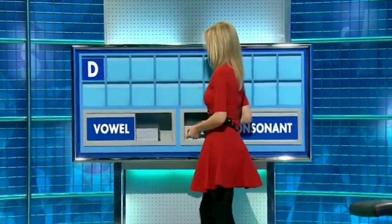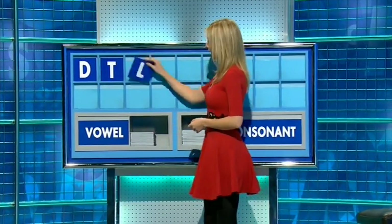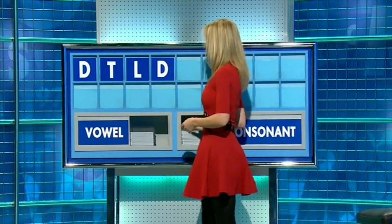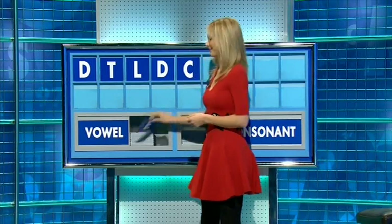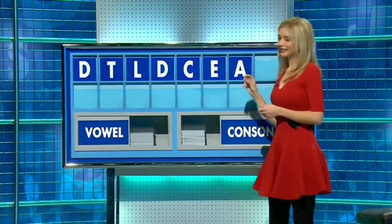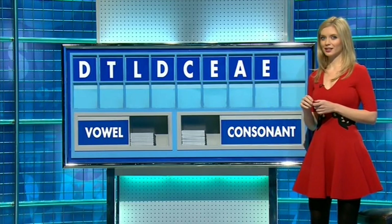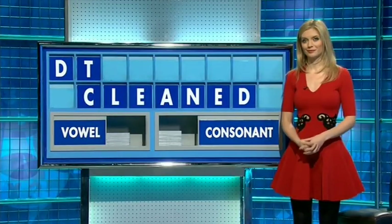And a second, please. T. And a third. L. And a fourth. D. And a fifth. C. And a vowel, please. E. And again. A. And once more. E. And a final consonant, please. And a final N. I've got an eight.